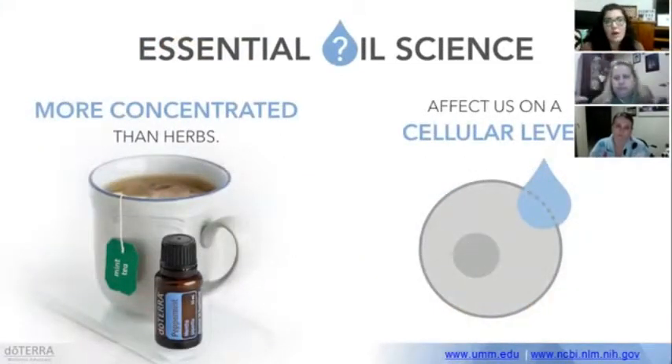Essential oils are highly concentrated — 50 to 70 times more powerful than herbs. This image shows our peppermint oil, and one drop of peppermint oil has the same therapeutic benefits as 28 cups of peppermint tea. I'd rather just have one drop of peppermint oil than 28 cups of peppermint tea. That's how concentrated and strong they are.